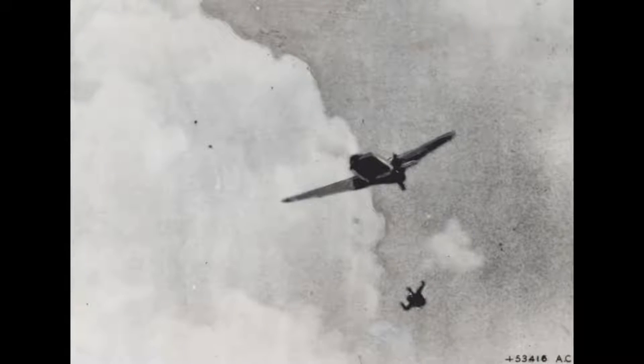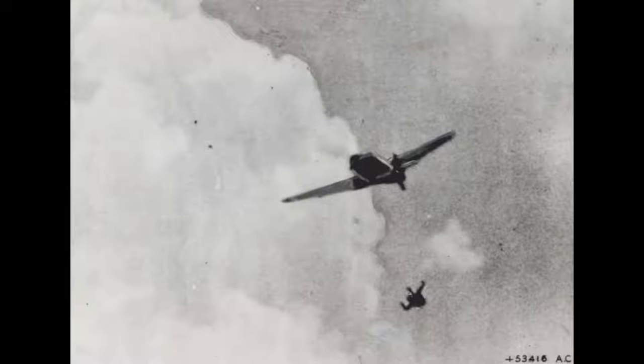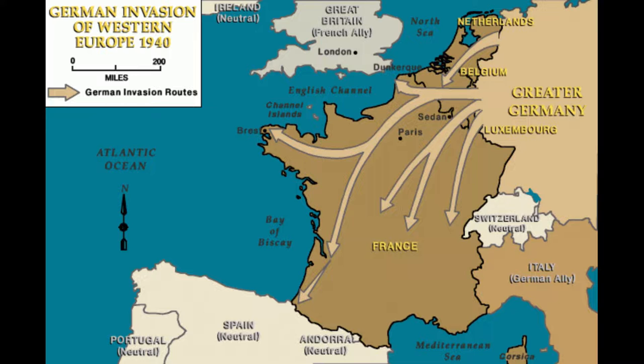In 1940, a secret mission was conducted to bring the heavy water to France. The French sent a decoy plane to Norway to purchase the water, which was intercepted by the Germans. All the while, the real mission was conducted undercover, and the water made it safely back to France.